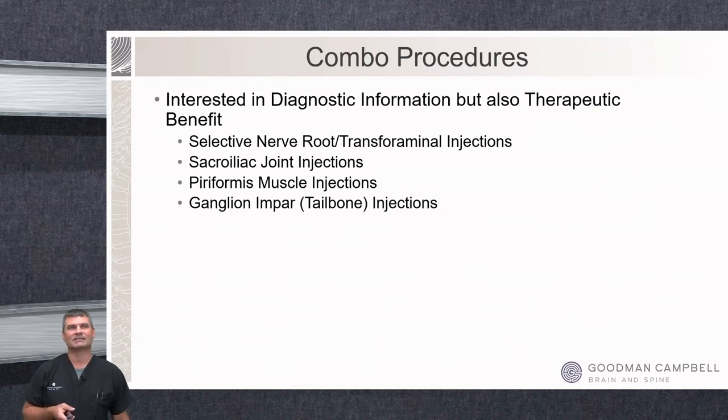Now we're onto the combination procedures — where we're not only interested in diagnostic information but also want to make things feel better. These are your more typical transforaminal injections, or selective nerve root injections — I'll use those terms interchangeably. These are helpful when a patient has multiple levels of foraminal narrowing and we want to target the most painful area, particularly if they need a surgical option and we want to limit surgery to one level. Also in this category: sacroiliac joint injections, piriformis muscle injections, and ganglion impar or coccyx injections.